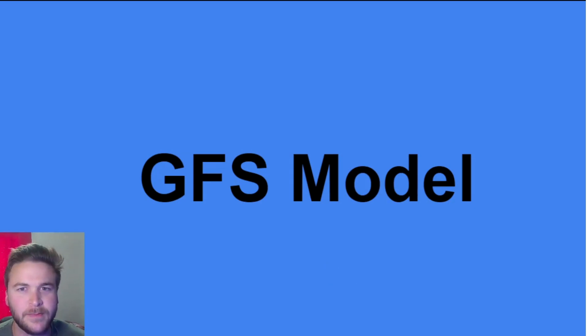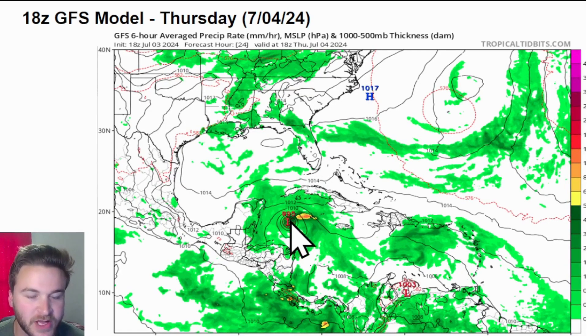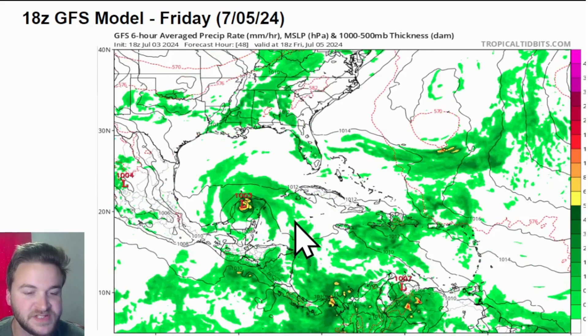Let's look at a couple of the models here and get a general consensus on where this storm will be tracking. Looking at the latest 18Z GFS model — as we go into Thursday, just pay attention to the track of the system. The GFS takes it across the southern part of the Cayman Islands after it moves past Jamaica today and tonight, then gets it closer toward the eastern side of the Yucatan sometime later in the day on Thursday.